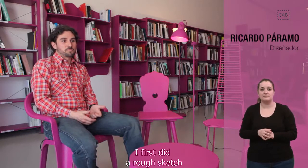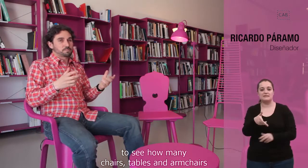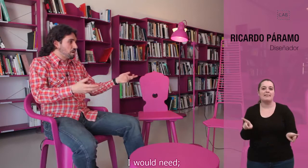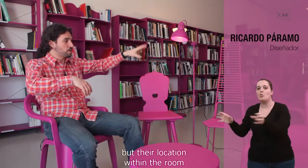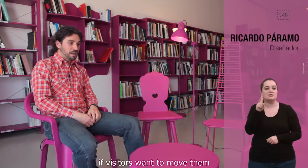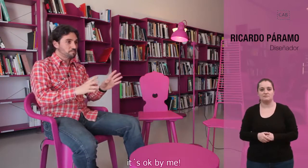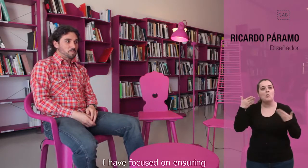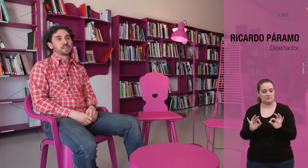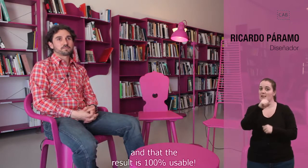Preparando el proyecto, hice una composición a ojo para saber cuántas sillas, mesas y sillones necesitaba. Pero la verdad es que me da igual si las sillas están puestas de una manera u otra, si hay un grupo aquí o allá. Eso se lo dejo a la gente que venga, si quieren sacarlas a la terraza o llevarse una. Me he preocupado más de que todo en conjunto sea un conjunto y de que el resultado sea 100% útil.